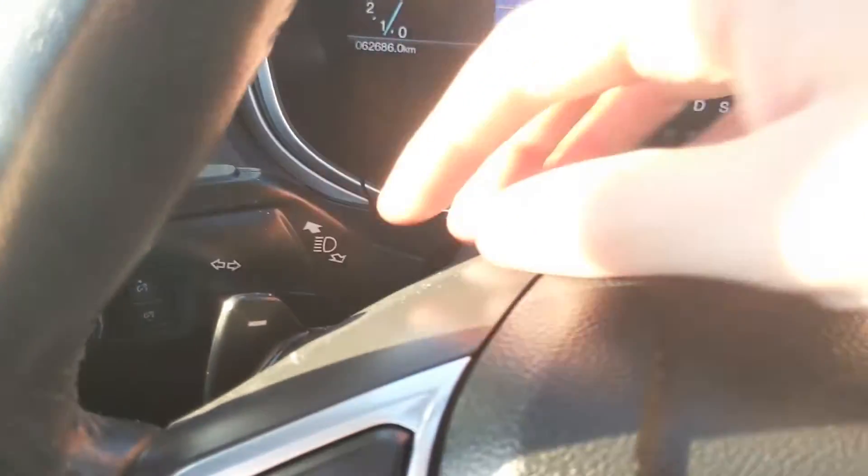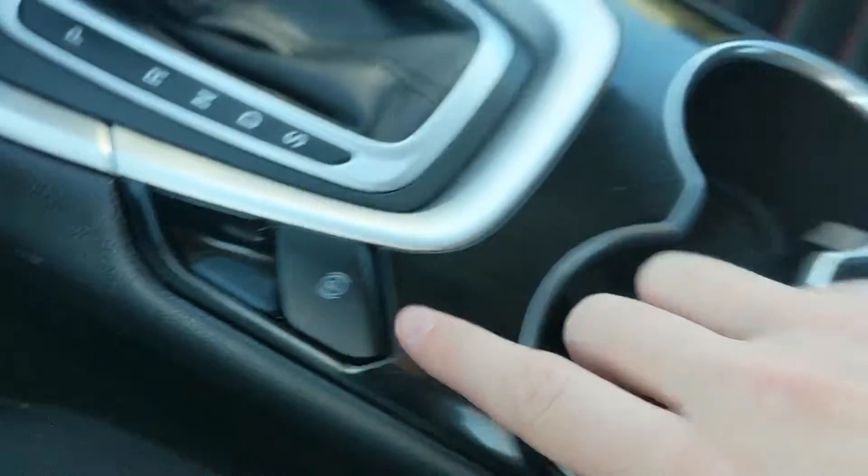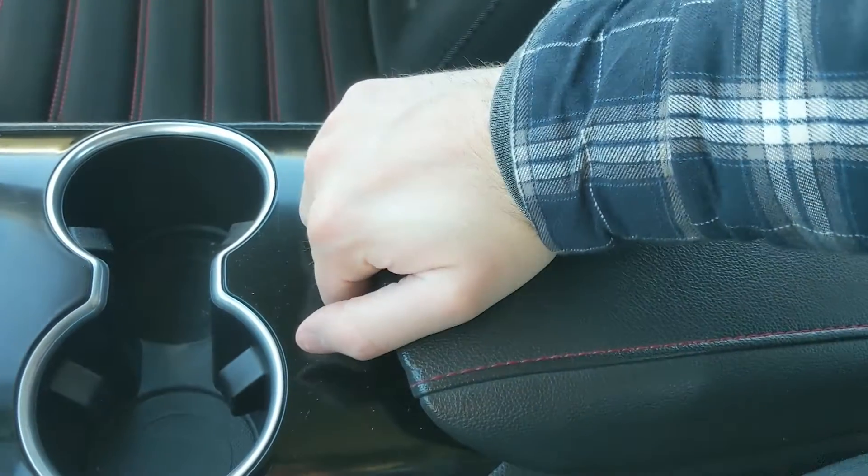Then you have your main shifter with SelectShift, so you can manually shift your gears using the paddle shifters on the steering wheel. You also have your parking brake, two cupholders, and your center compartment armrest.